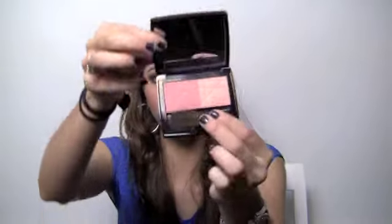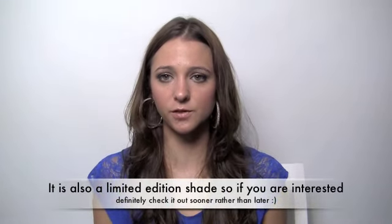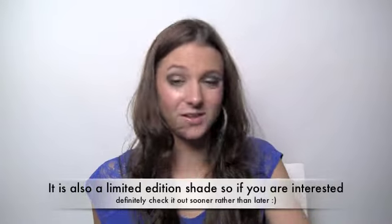I've also been totally obsessed with a blush from Dior — number 839 in Rose Vintage. It's the most gorgeous soft pink color. It has a little highlighter section and a color section that I mix together. I'm wearing it now. It gives a natural sheen without a ton of shimmer, and it's probably the best blush I've ever used — I'll go out on a limb and say that.